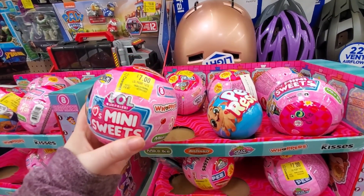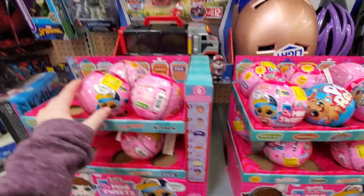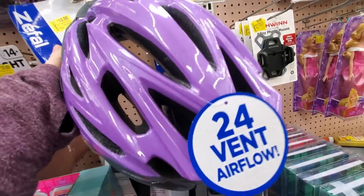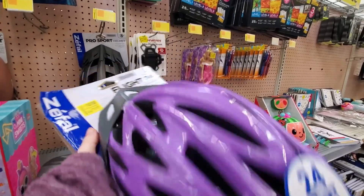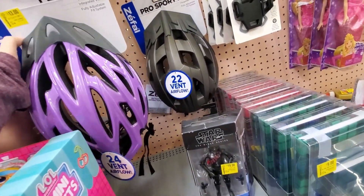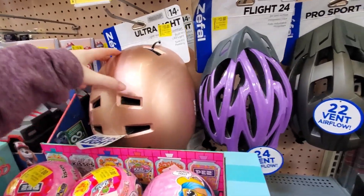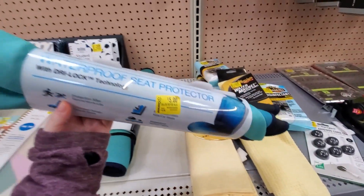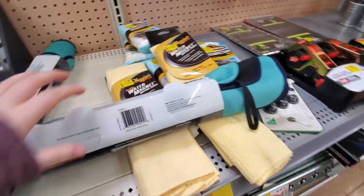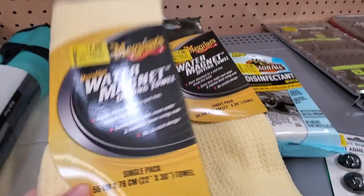LOL Mini Sweets — thirteen dollars, it was twenty-nine ninety-six. Eight plus. These are a good price for thirteen. They have this one as well, and the black one. Waterproof seat protector — these are five dollars, it was nine ninety-four. The black one — and these are seven.